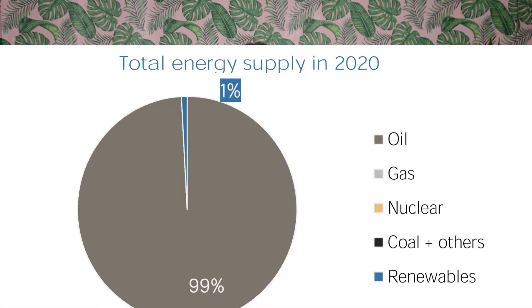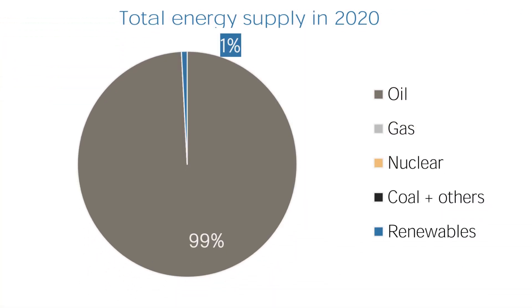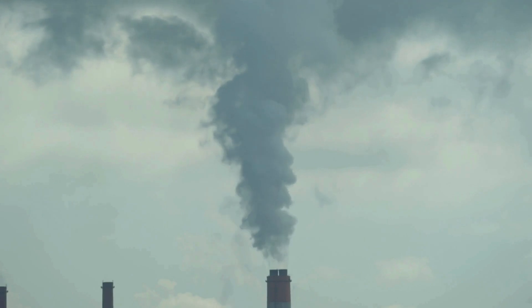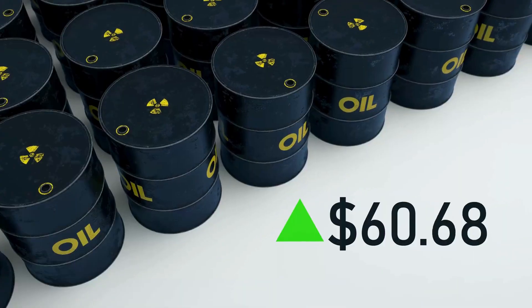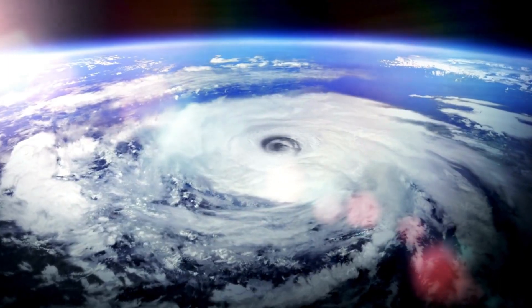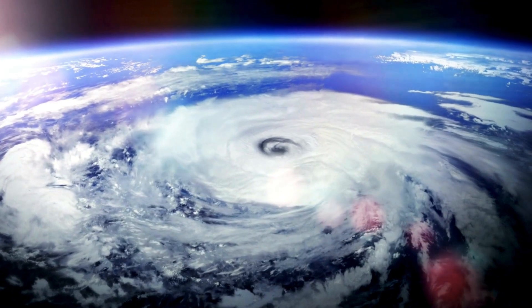The current energy landscape in the Cayman Islands is dominated by non-renewable sources, with 99% of their energy coming from oil and only 1% from solar. These oil imports for electricity generation represent over 4% of the country's GDP, and the heavy reliance on oil makes the energy infrastructure vulnerable to fluctuations in global prices and supply disruptions.